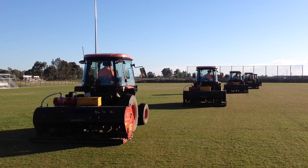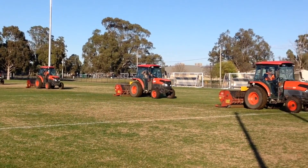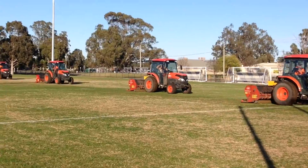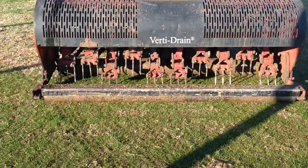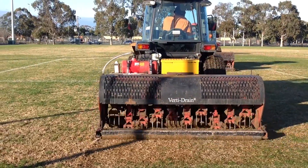This time of year with the rainfall and the constant use that these grounds get, the drainage is a big issue and the decompaction of the major wear areas is really important.